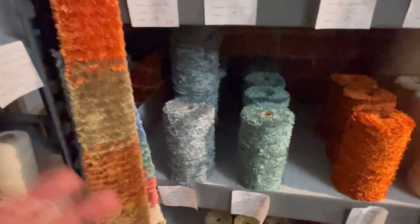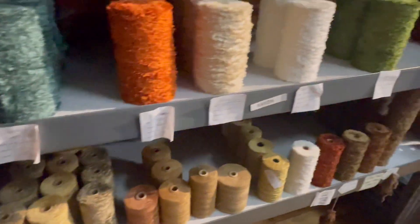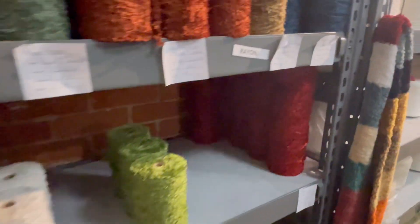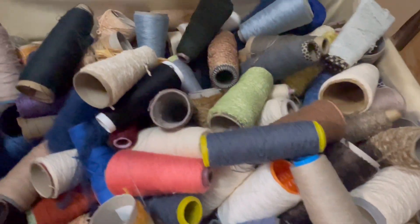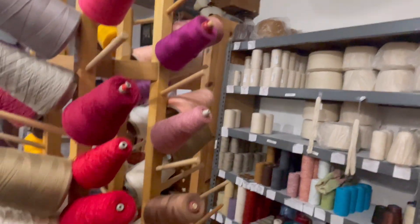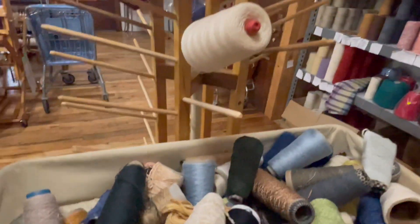There's a pretty little scarf that they made using the chenille. It just depends on what you're looking for and when you go, because there's always a revolving stock. And look at these short tubes — $3 a pound. That's a killer deal. This would be great for somebody who makes a lot of earrings and wanted a lot of different colors, because of all the different threads they have.